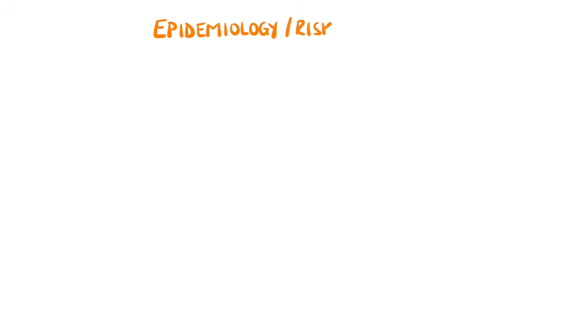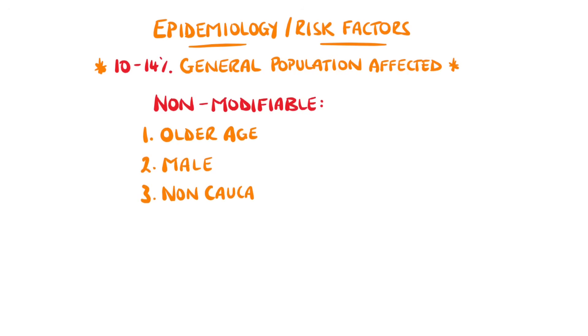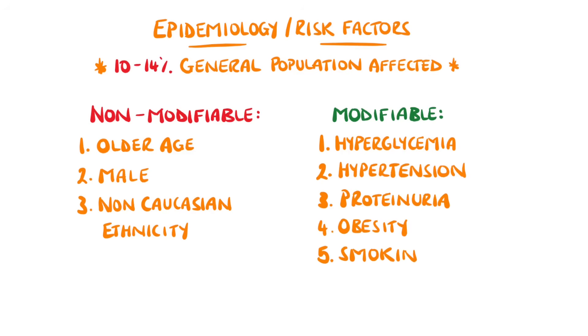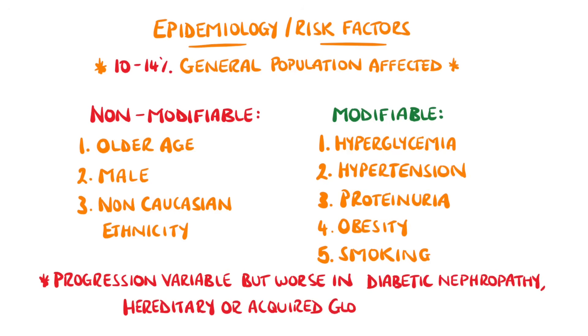It is estimated that 10 to 14% of the population suffer from chronic kidney disease. Non-modifiable risk factors for progression include older age, male gender, and non-Caucasian ethnicity. Modifiable risk factors include hyperglycemia, hypertension, proteinuria, obesity, and smoking. Progression is variable but has been found to be typically faster in patients with diabetic nephropathy or in patients with hereditary or acquired nephropathies.